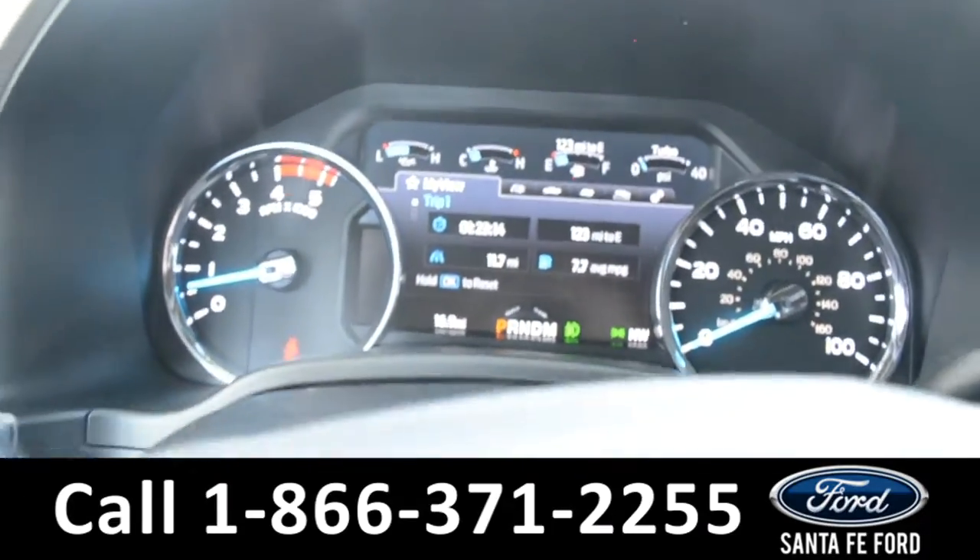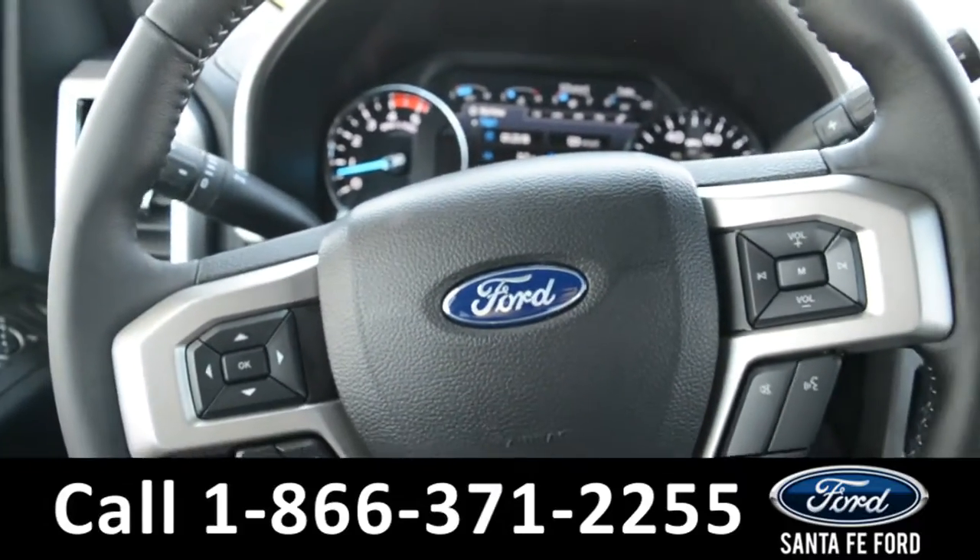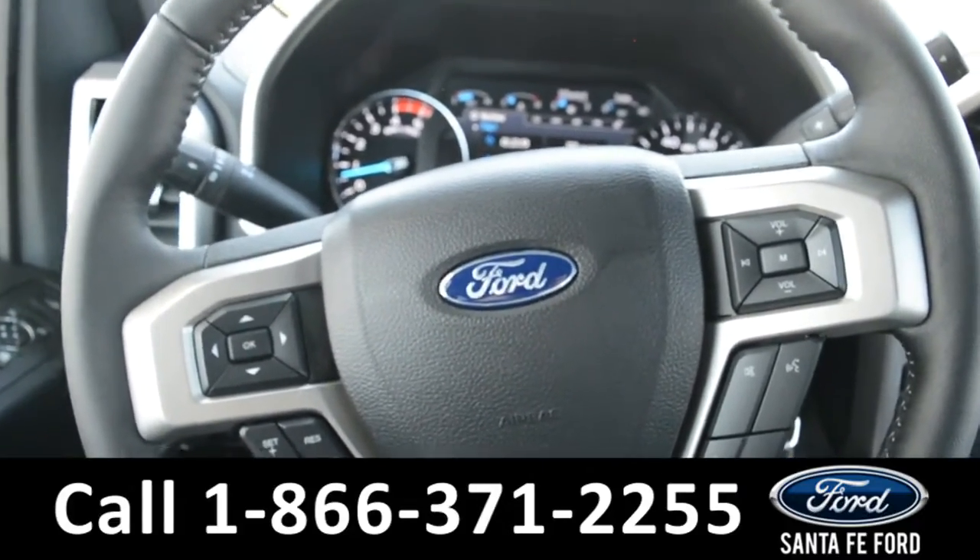Here's a quick look at the dash. The steering wheel has media, Bluetooth, and cruise control options.